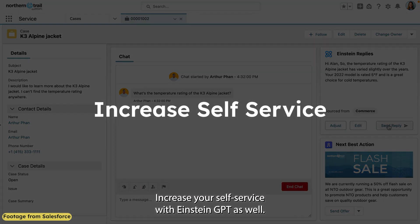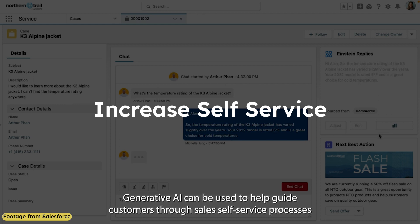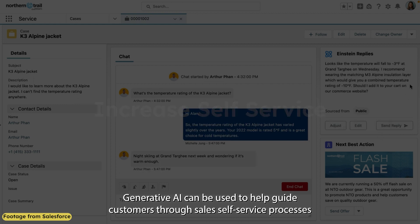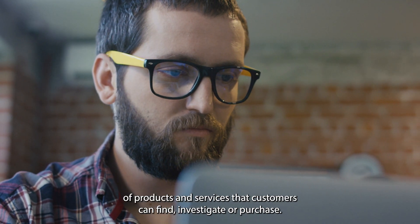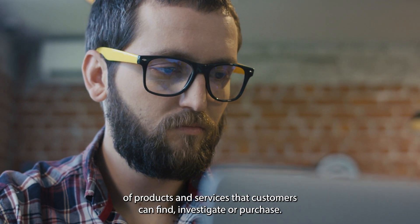Increase your self-service with Einstein GPT as well. Generative AI can be used to help guide customers through sales self-service processes, making them more successful and potentially increasing the breadth of products and services that customers can find, investigate, or purchase.